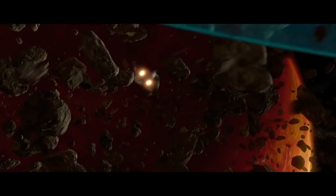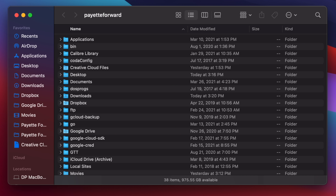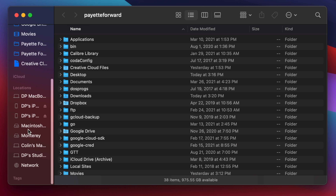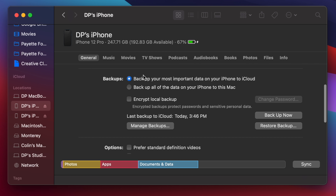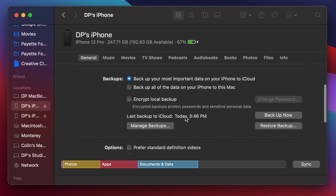I'll plug my phone into my computer, then go to Finder on my Mac to open up a Finder window. On the left-hand side, I'll scroll down — there are two DP's iPhones here because we use one for the overhead cam too. iPhone 12 Pro — I've got the right one. I can see the last backup to iCloud was today at 3:46 PM. You can choose to backup all of the data on your iPhone to this Mac instead, and then just tap Backup Now.